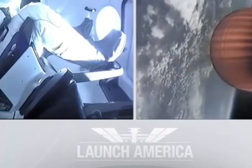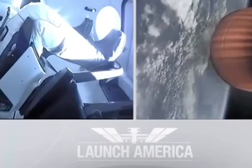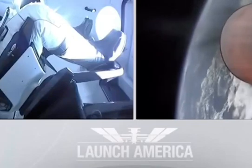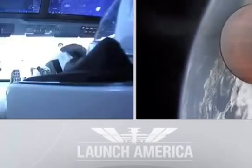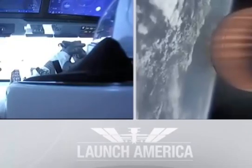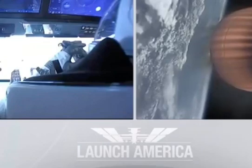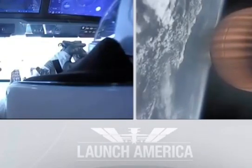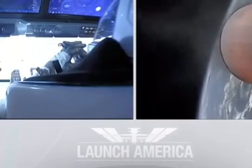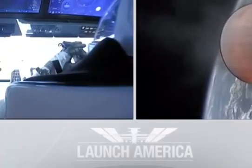Stage 2 propulsion is nominal. Second engine cutoff, or SECO, will come at about eight minutes and 44 seconds into today's flight — a little over five minutes to go on this second stage. They're now in the 2 Alpha abort zone, the longest abort zone, which carries them all the way from about North Carolina up the eastern seaboard almost to Canada. Things looking good, getting good callouts — nominal propulsion on that second stage. Bob and Doug continuing to make their way into orbit.